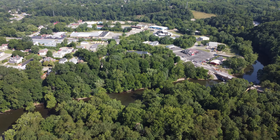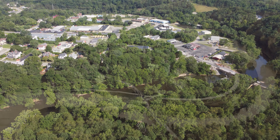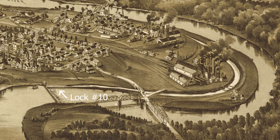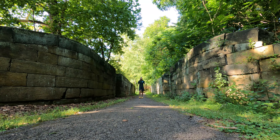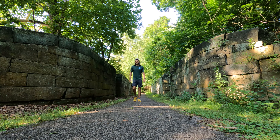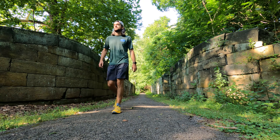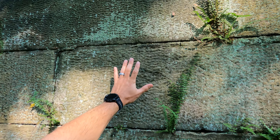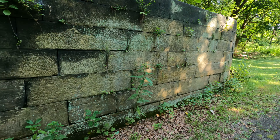I'm in Sharpsville at lock number 10, the only remaining lock on the Erie Extension Canal. 137 locks were needed to overcome the elevation change of 977 feet between Lake Erie and the Beaver River. A lock was a way to connect two waterways with different elevations. This lock connected the Chenango River to the canal, a difference of 7 feet.